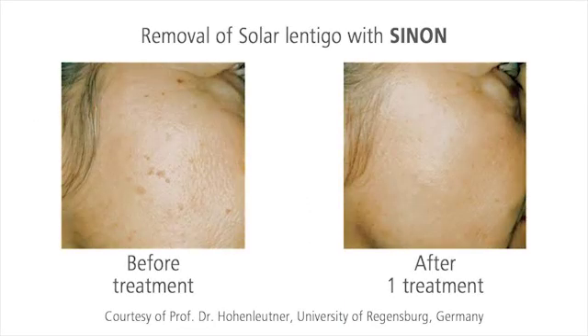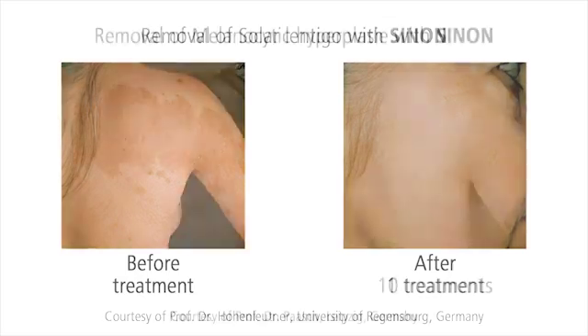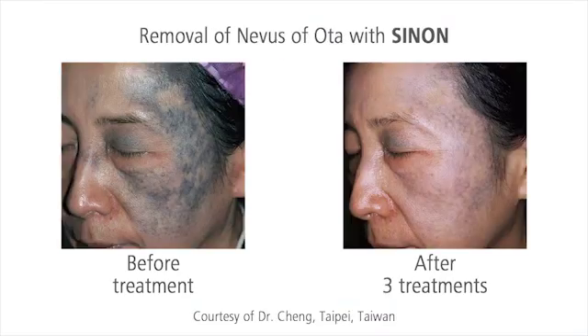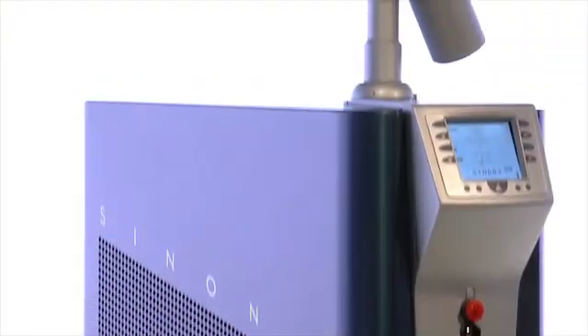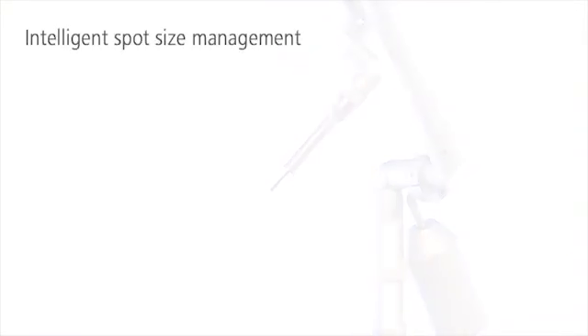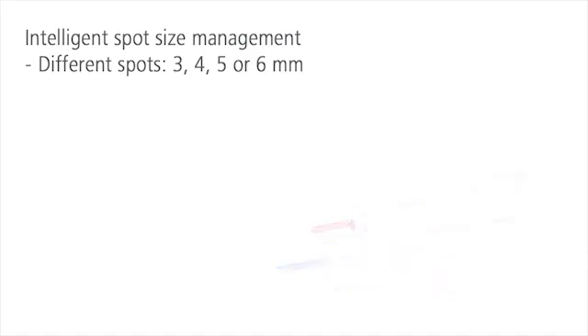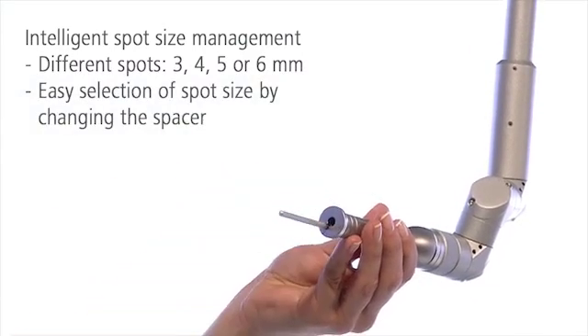Sinon removes natural pigmented skin alterations, such as Café au Lait spots, Solar Lentigo, or Nevi Avota, fast and permanently. One or two treatments are usually sufficient. The four different spot sizes of Sinon always fit and perfectly cover the treatment area. You just have to change the spacer to change the spot size.